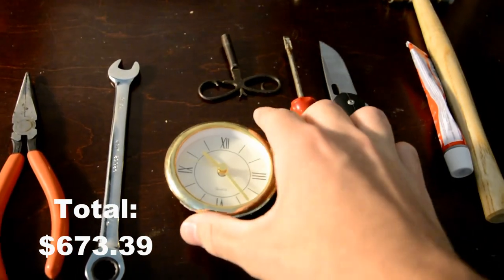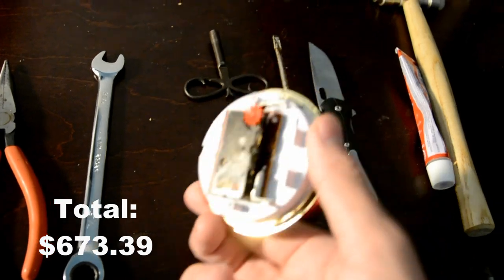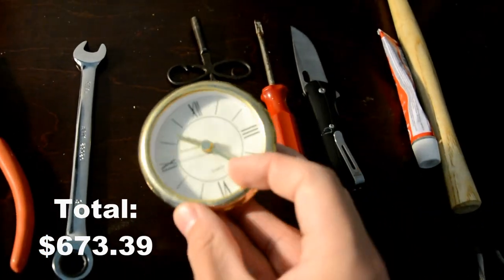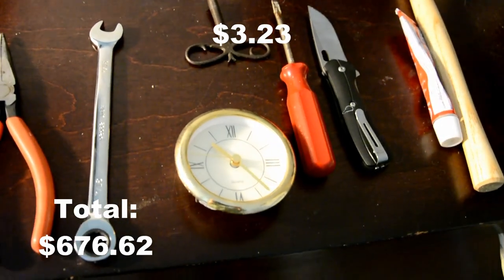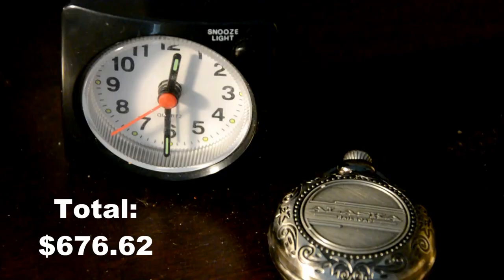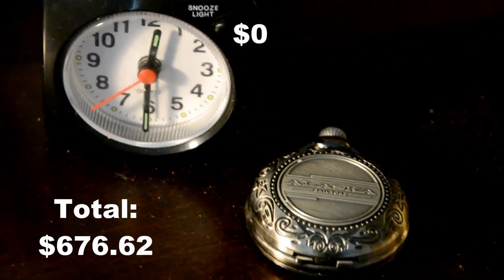This was a clock — I don't know where the case went — but total was $3.23 from Goodwill. These two are both $0.00 — they were free.